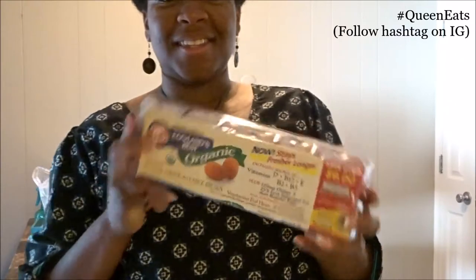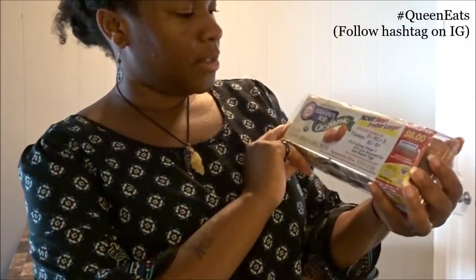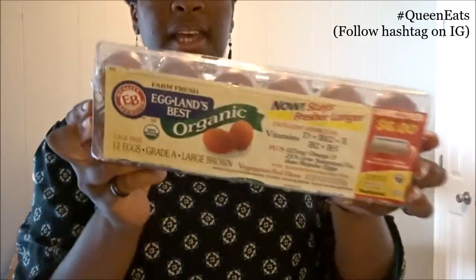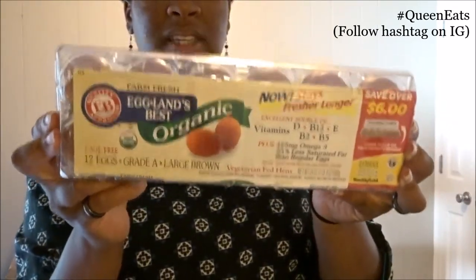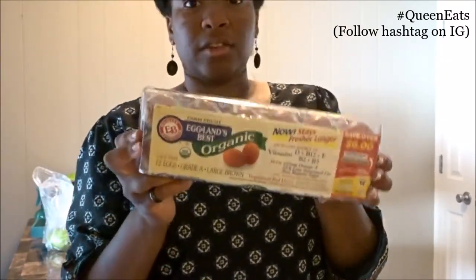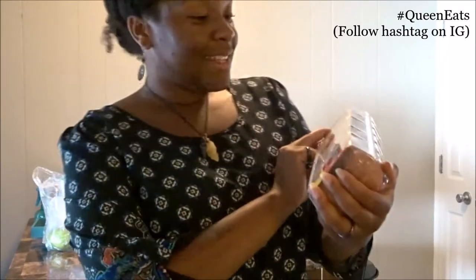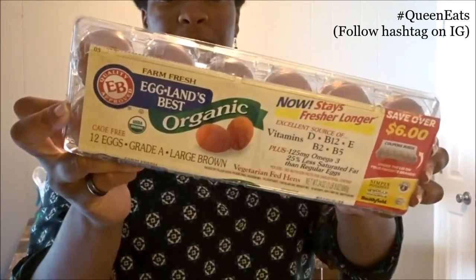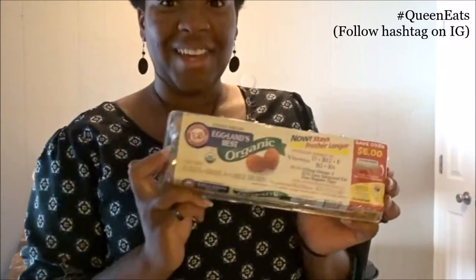Of course we got some eggs — these are the Eggland's Best organic cage-free large brown eggs. I haven't tried the Eggland's Best eggs in the shell before; I've tried their egg whites in the container. The girl dropped her eggs and the customer behind us was nice enough to send her son back to get us some more, so he got these and I'm not complaining. Bae's gonna be making some quiche, so I can't wait — she's gonna make little mini quiches so I can enjoy them too.